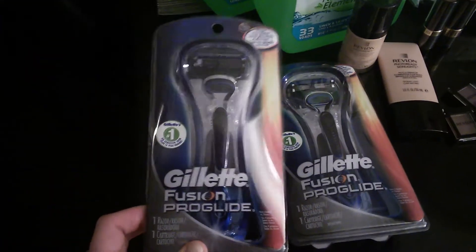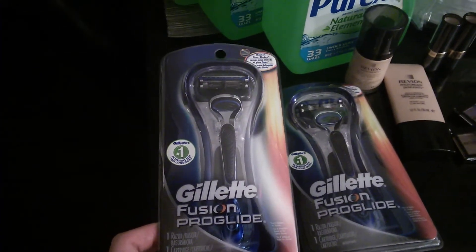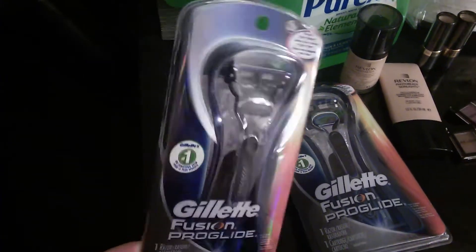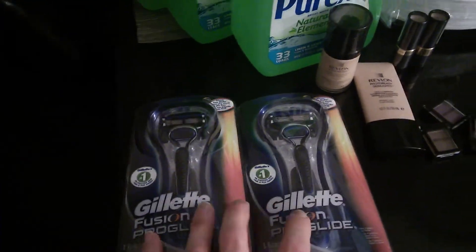They're on sale for $5.99. Use the $4 off one from the P&G coupon insert making them $1.99, and you're gonna get a $3 Up Award back, and you can do two per card. So these ended up being a dollar moneymaker each.